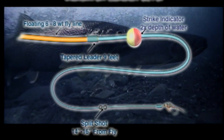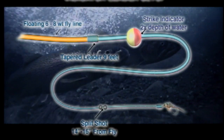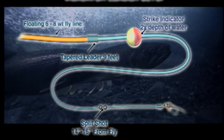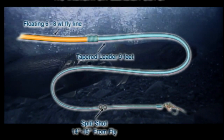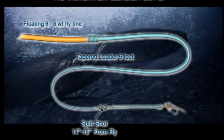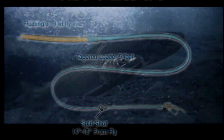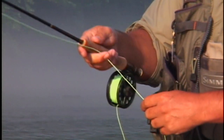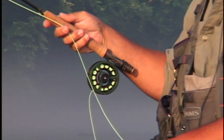There are two setups used today. The first is a standard nymph rig using a nine-foot leader with a strike indicator placed approximately two times the depth of the water and split shot 14 to 16 inches from the fly. The second is a bottom bouncing setup using a nine-foot leader with no strike indicator and the split shot 14 to 16 inches from the fly. Nine-foot rods in the six to eight weight category are needed due to the size of the fish in the Norfolk River. Large arbor reels filled with a floating line are also recommended for fast line retrieval.